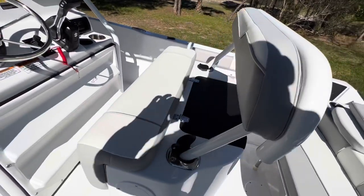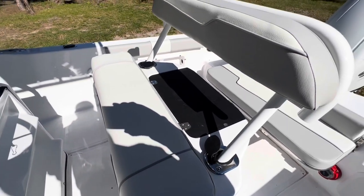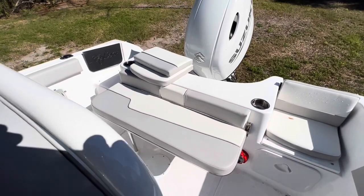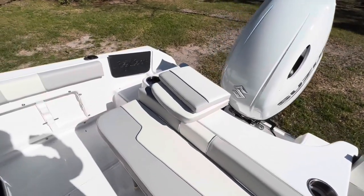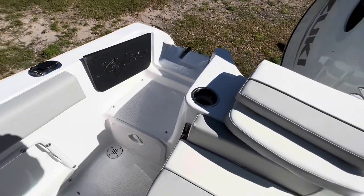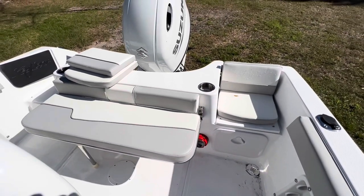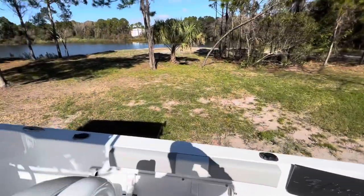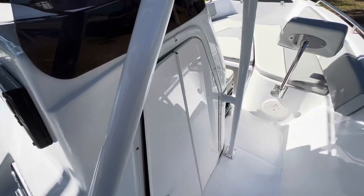Right behind the captain's chair we have our live well, easily accessible for fishing. As I said, this boat will put you on the fish. Aft seating includes two chairs on the transom. I've removed this seat cushion so you can see the pass-through to get to the swim ladder nice and easy. And then this bench seat right here will also fold down to give you lots of room to get around this big boat. As we come up on the console, this is why we call it a walk-in.